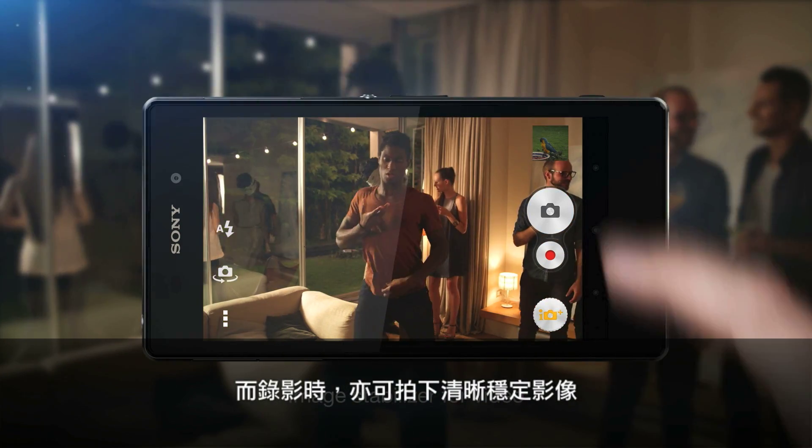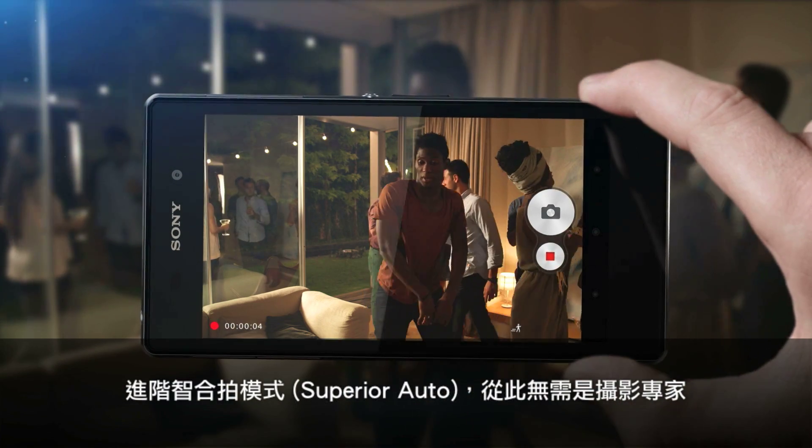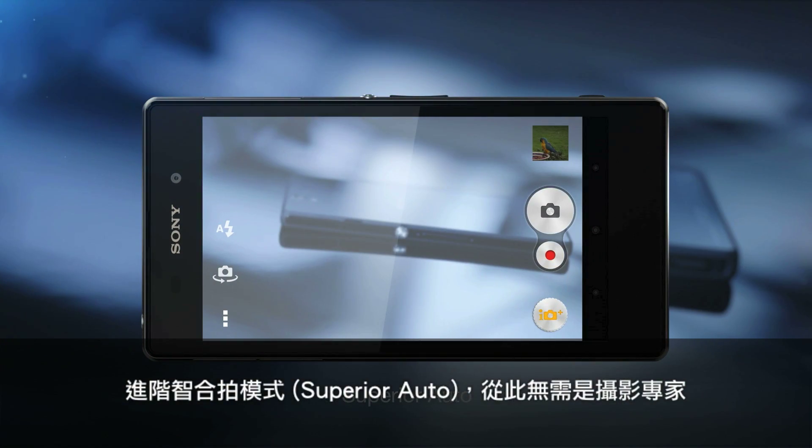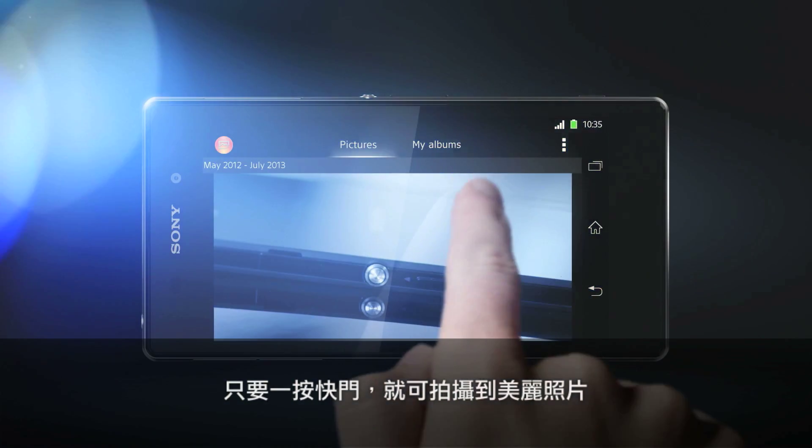Record videos where the stars, not the camera, provide the animation. With the unique superior auto mode, scenes with amazing clarity are just a shutter click away. Just point the camera and shoot — you no longer need to be a pro to get great images.